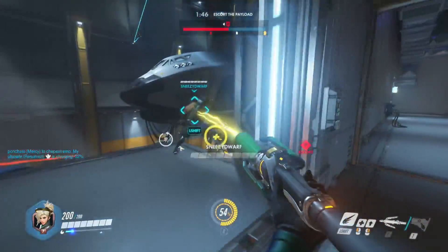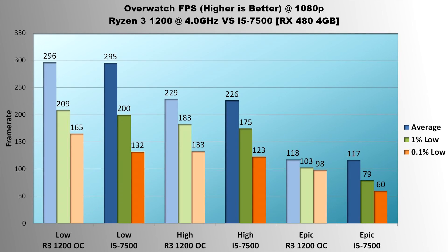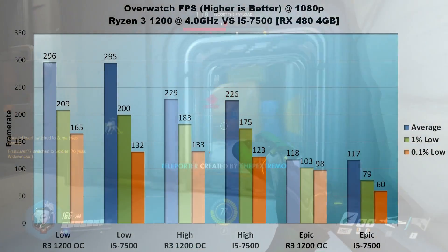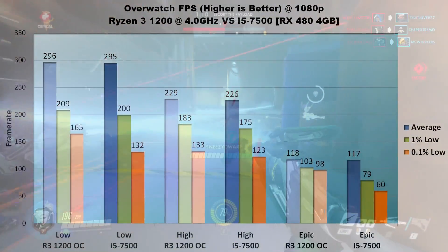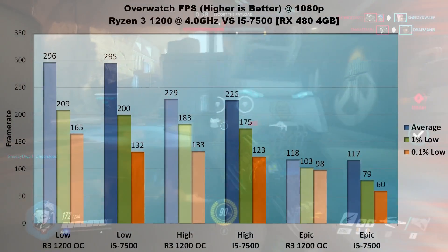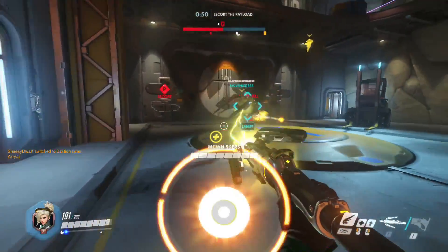Next, Overwatch. Despite being an eSports title, different graphics settings have a significant impact on performance. Average FPS at low settings is limited by the game's built-in 300 FPS cap, so both processors sit at about 295 FPS, but the Ryzen 3 shows an advantage in lows — 9 FPS in 1% and a hefty 33 FPS in 0.1%. On high, average FPS is again almost the same at just under 230; the 1200 leads by 8 FPS in 1% lows and 10 FPS in 0.1%. On epic, average FPS for both is about 118, but the Ryzen 3 1200 leads in 1% lows by 30% and 0.1% lows by a much larger 63%. Though GPU limited, the Ryzen 3 1200 delivers more consistent performance due to higher lows.